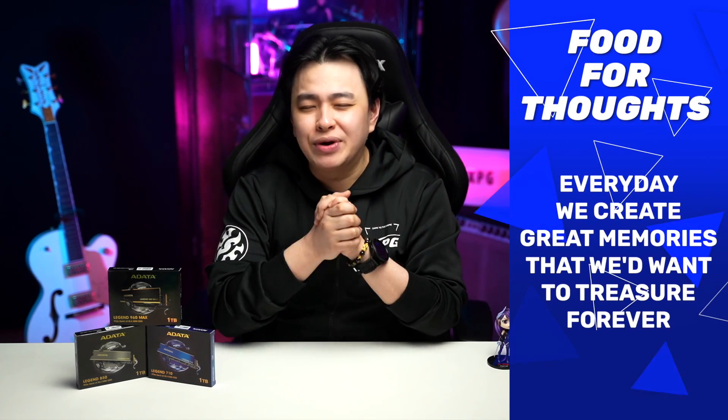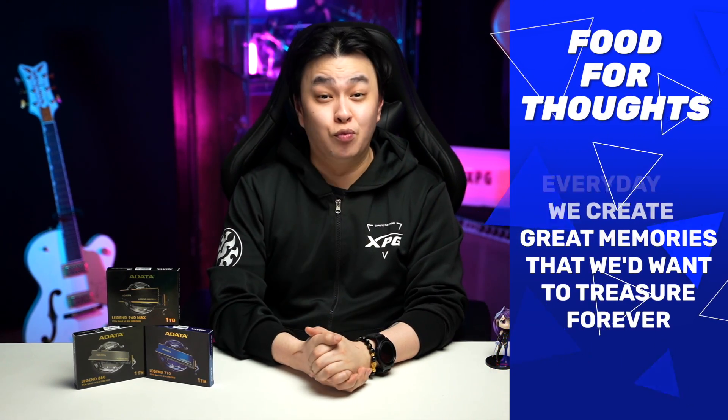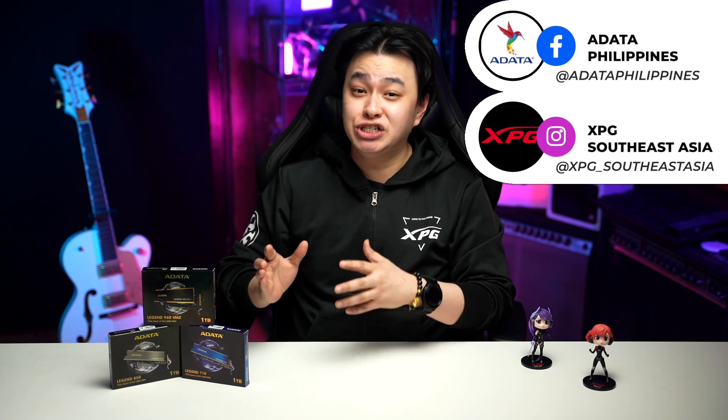One of the main components of our gadgets is storage, and in my honest opinion, this isn't something we want to skimp on. After all, every day we create great memories that we'd want to treasure forever. For their latest products and offers, don't forget to check out XPG and ADATA on their socials. That is it for this video — for questions, suggestions, comments, or shoutouts, never hesitate to use the comment section or hit me up on my socials anytime.